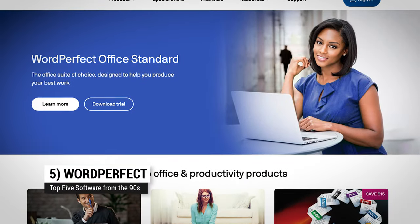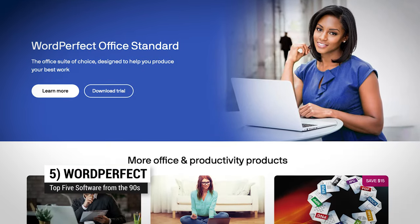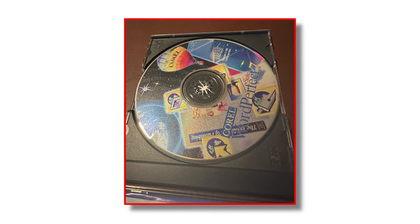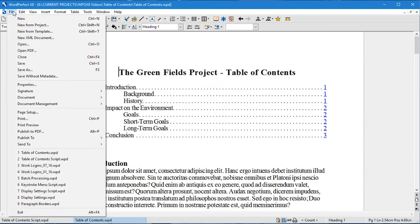Number five: WordPerfect by Corel. I was very obstinately anti-Microsoft in my 20s, so I plopped down the money to buy WordPerfect and I tried to use it too. Mostly I did, though I did still use Word 5.0 for DOS sometimes.